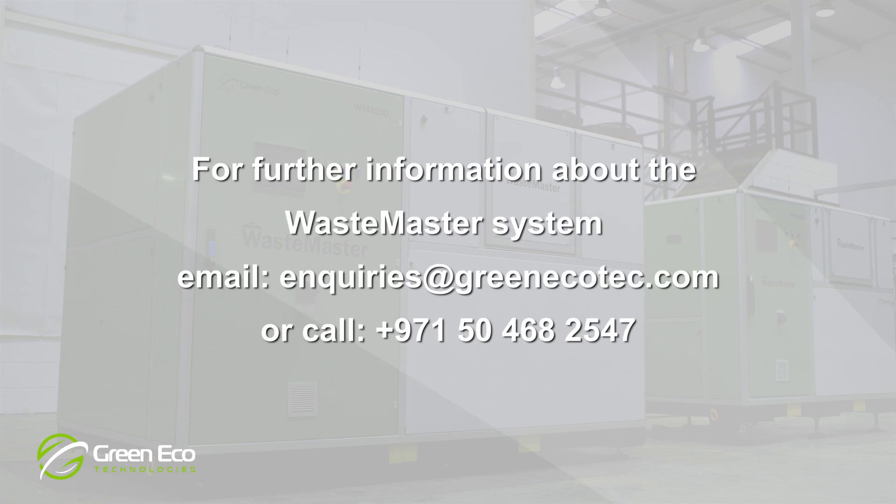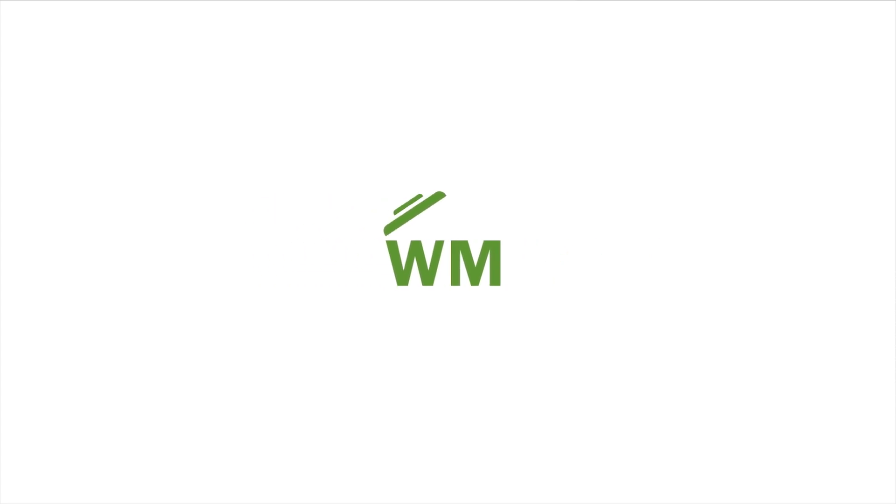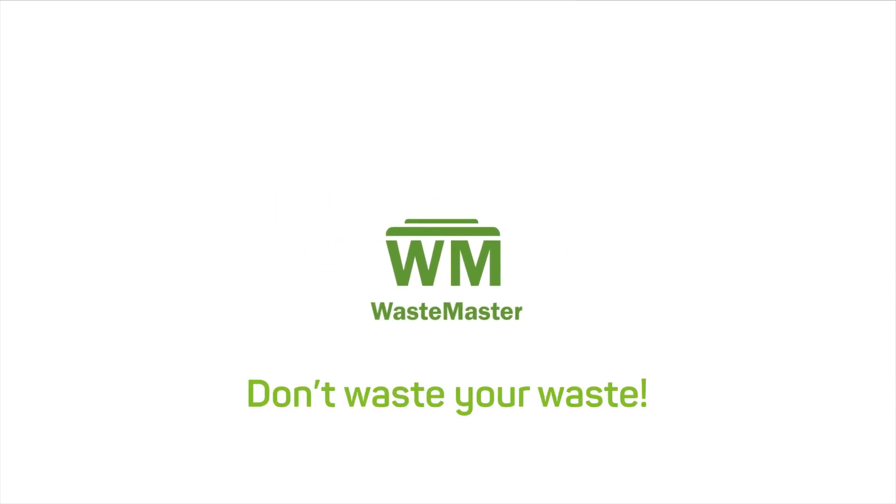For further information about the Waste Master System or for a free assessment, email us at enquiries@greenecotech.com.